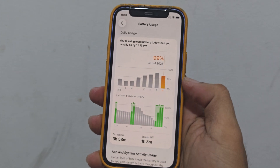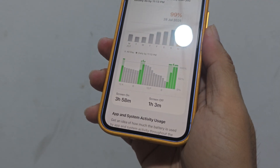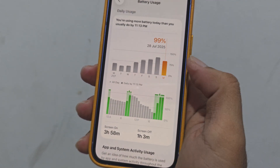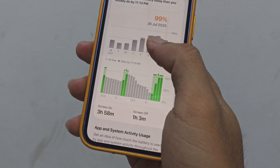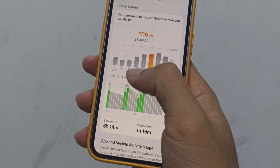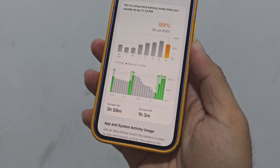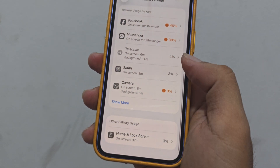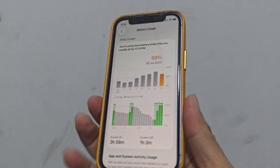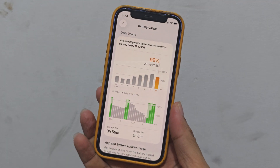I used 99% of my battery today and it was consistently fire. It went to 120, then 160 — I used it until midnight. I was looking at Facebook, reading the news. Awesome battery life on iOS 26 public beta.